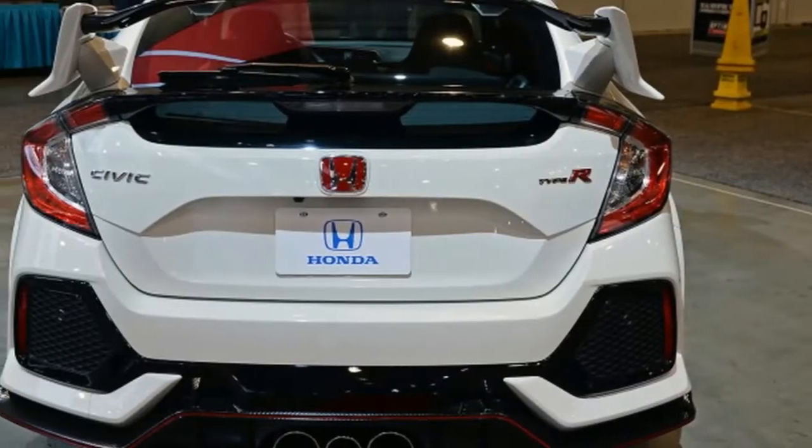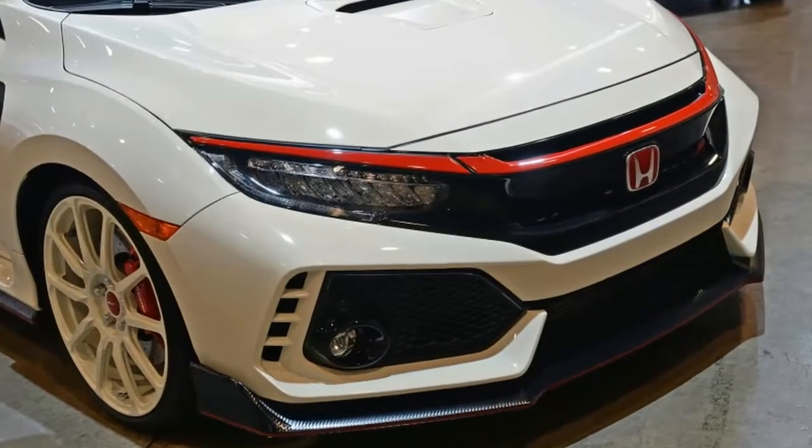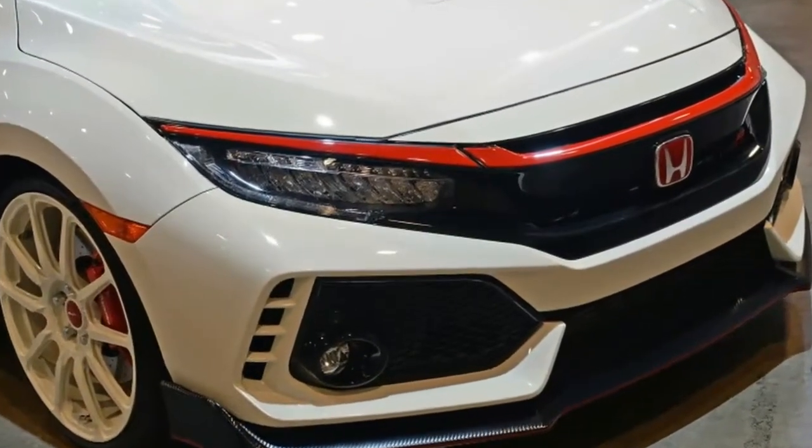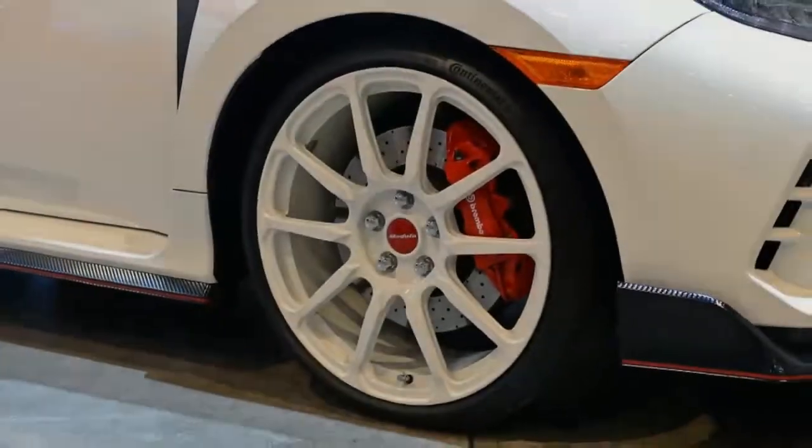The Red Carbon kit is pretty much what you would expect. It's a complete complement of carbon fiber parts consisting of door mirror covers, rear wing spoiler, and interior parts for dressing up the look of Honda's hottest hatch. What makes them special is a red fiber woven into the carbon.